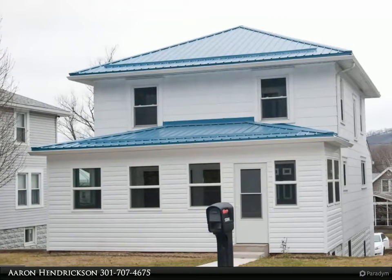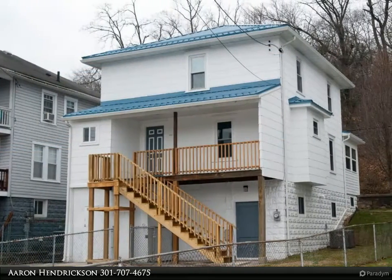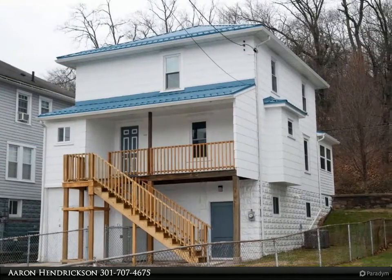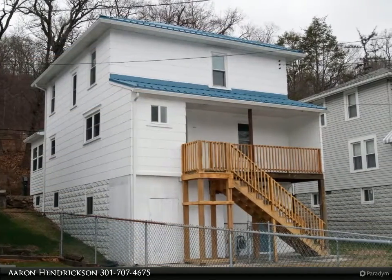Check out the gorgeous kitchen with high-end finishes: granite, stainless, backsplash tile. The redone baths, fresh paint, new flooring throughout, all new appliances, new wiring, new deck — the list goes on and on. Move right in and do nothing except live like royalty.